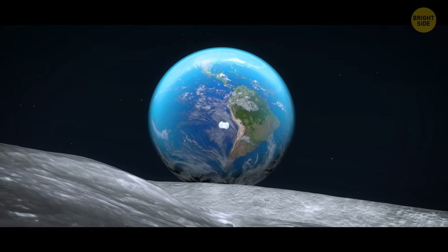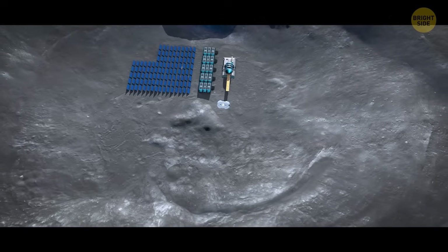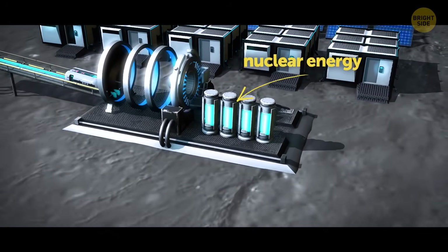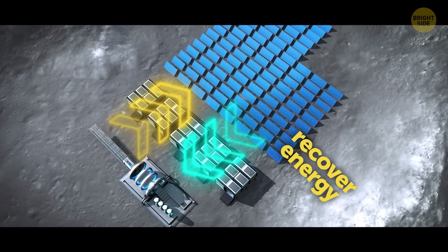This crazy idea will cost around $18 billion — but it's totally going to be worth it. The system would be powered by solar panels and nuclear energy. It could also recover more than 70% of the energy used after each launch.